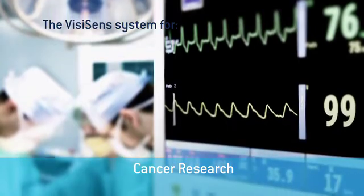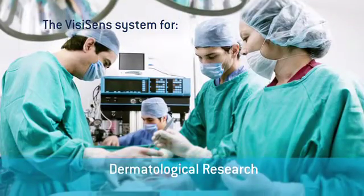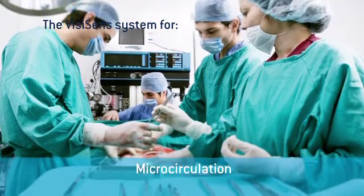The VZSense system is already used in many medical research projects, like perfusion monitoring or tissue engineering.